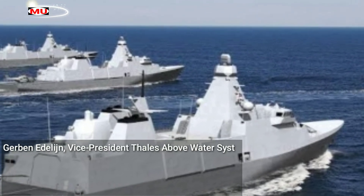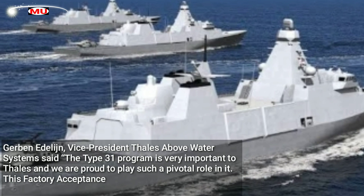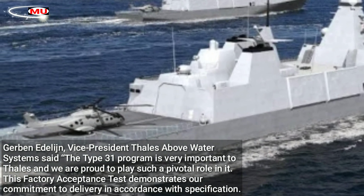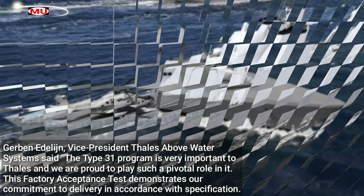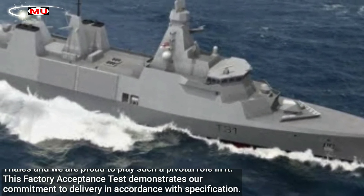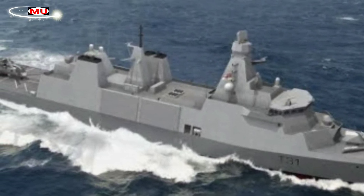Gerben Edelaine, Vice President Thales Above Water Systems, said: "The Type 31 program is very important to Thales and we are proud to play such a pivotal role in it. This factory acceptance test demonstrates our commitment to delivery in accordance with specification. The success of this milestone is very important to the T31 Enterprise."